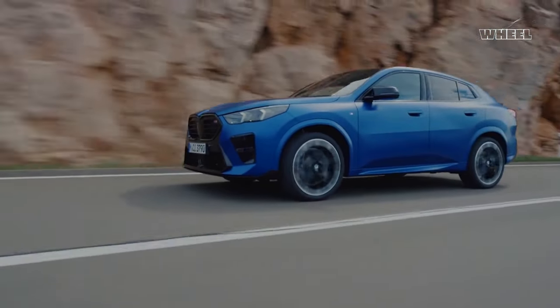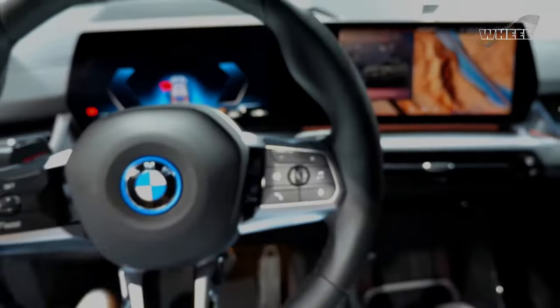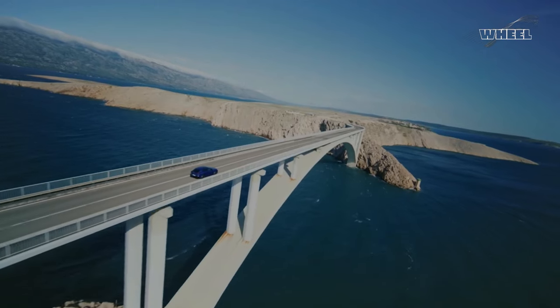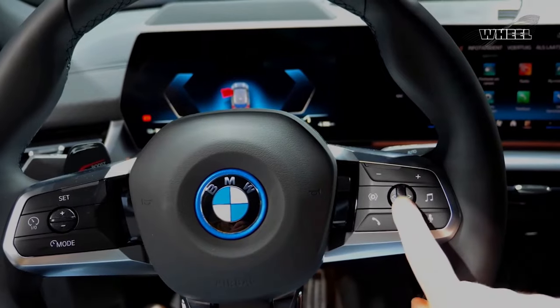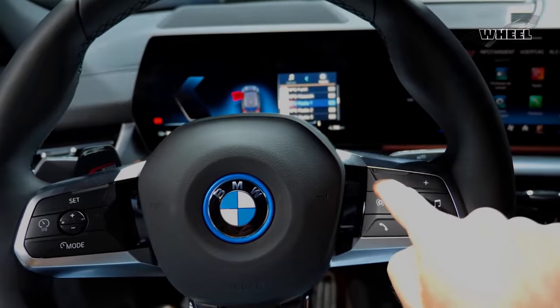The inside of the new X2 looks like it was cut from a completely different bolt of cloth than the outgoing model. The old model's piano black plastic surrounds and matte black plastic buttons have all been replaced by a high-quality digital display screen.